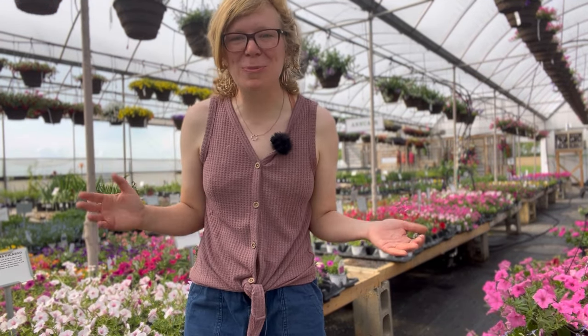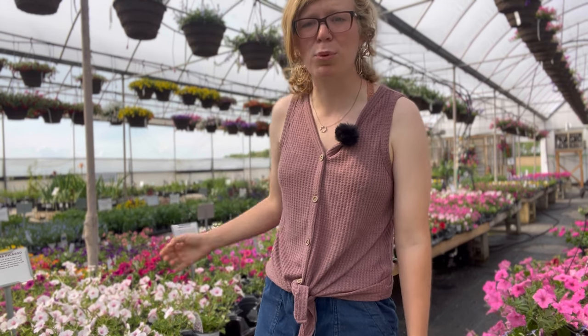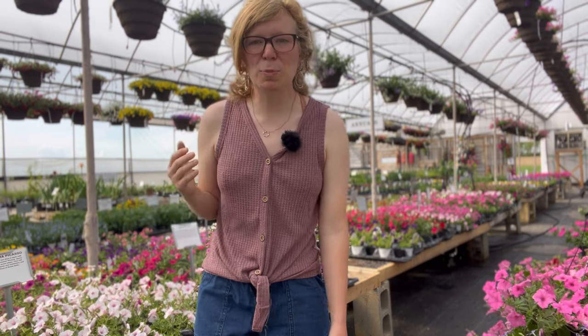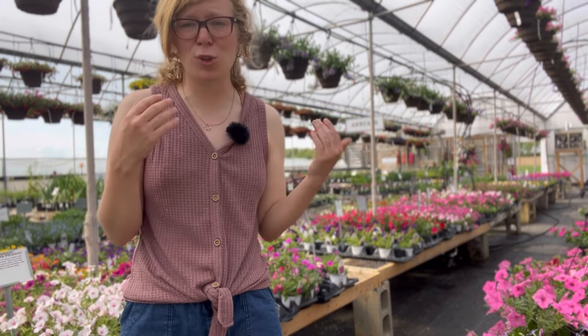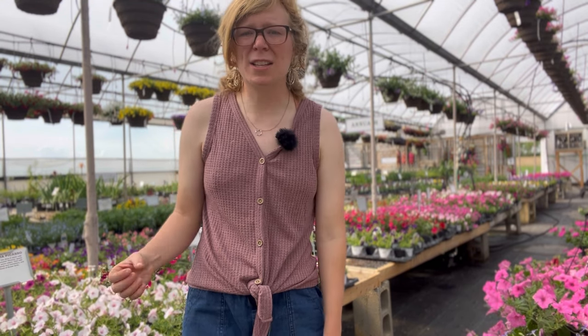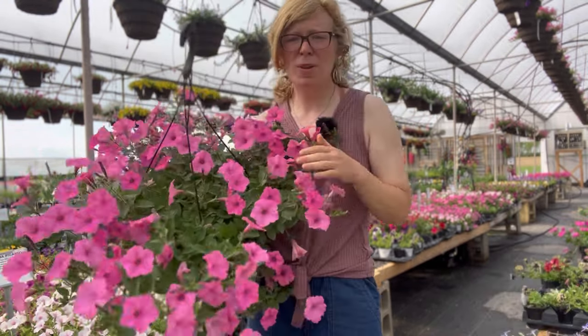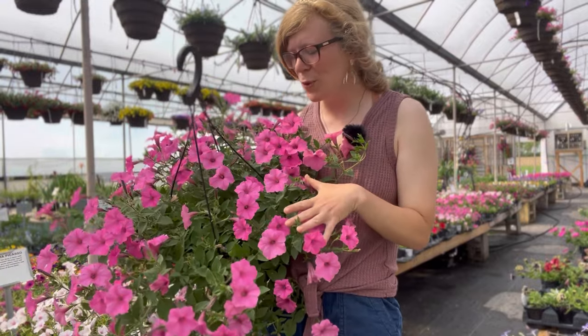So let's kick it off with the supertunia series. The supertunia series is a brand by Proven Winners. Supertunias are a great variety of petunias for hanging baskets, the same as surfenia petunias. They're both cascading petunias and work well in hanging baskets. Many know the bubblegum petunia — the bubblegum petunia is a supertunia.